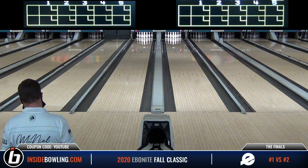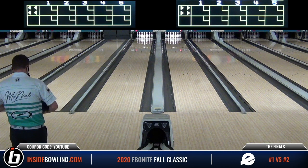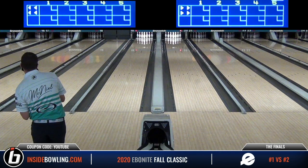All right. Welcome, everyone, to the 2020 Ebonite Fall Classic here from Waterloo, Iowa at Cadillac XBC. I'm Mike Flanagan from Inside Bowling. We'd like to thank you for watching the championship match between our tournament leader, Matt McNeil, who was 424 over, against Nate Stubler, who was 397 over. These two guys ran away from the entire field this entire weekend.